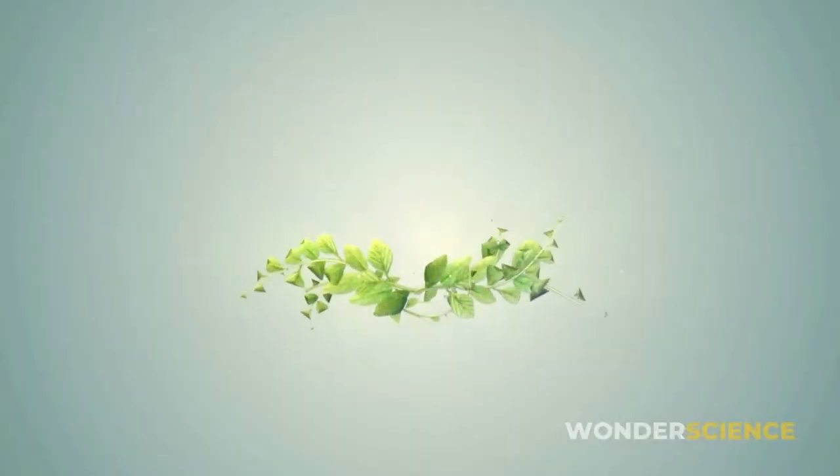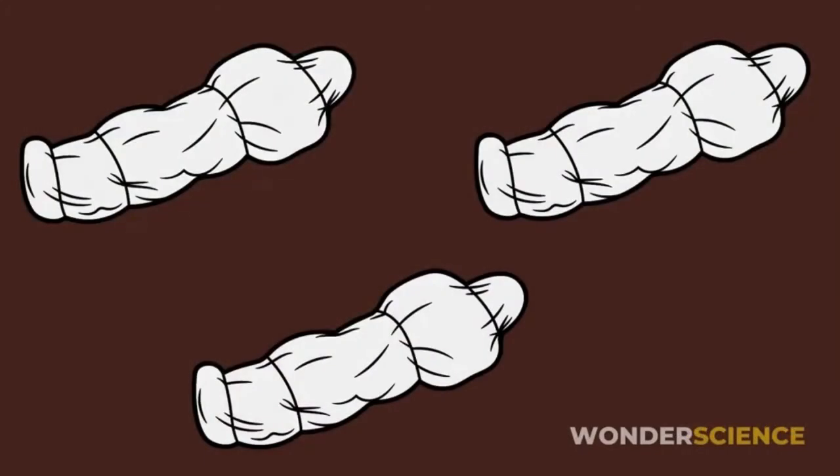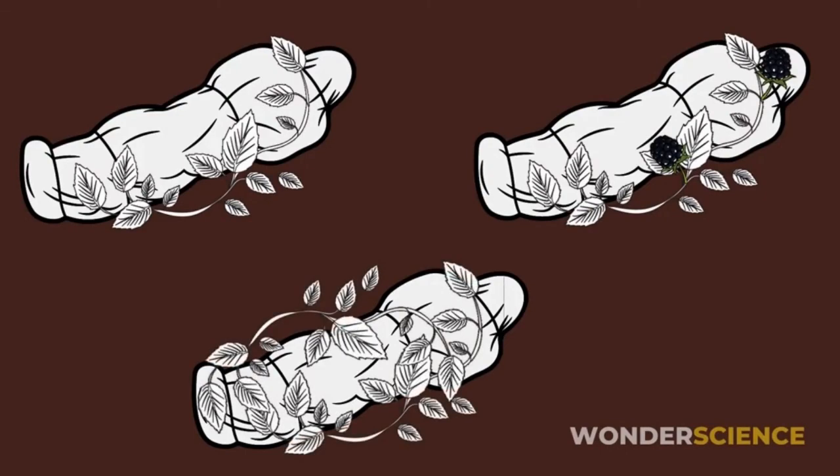These plants have an interesting growth pattern. If a person's remains are by a bramble plant, they will soon be covered by the plant's stems. In the first year, the stems grow but do not produce fruit. In the second year, these same stems produce fruit and then die. New stems are produced each year to replace the ones that died.